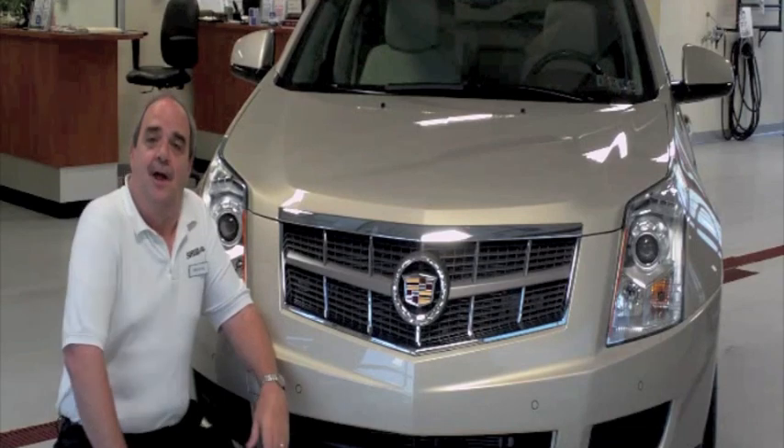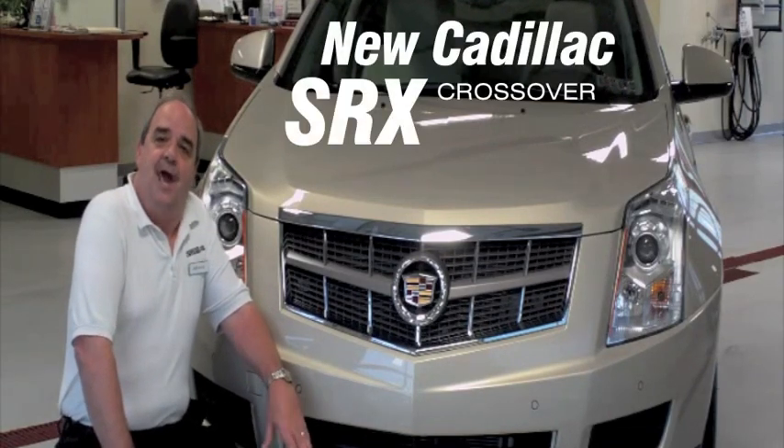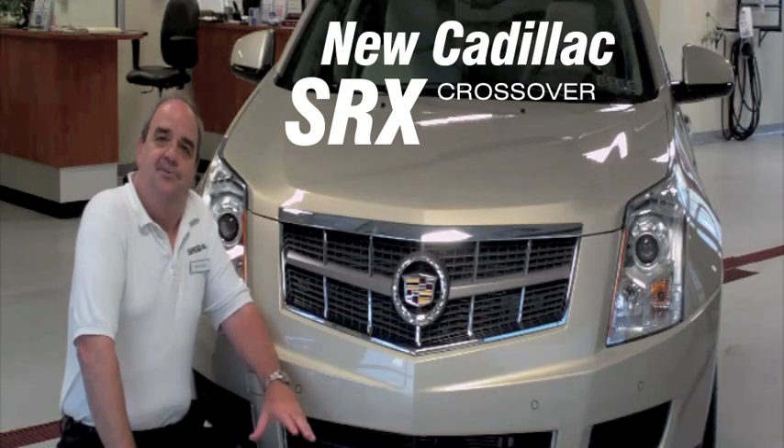Hi, my name is Bobby Quake. I'm the salesman for Snub Cadillac, and we would like to introduce you to the new Cadillac SRX crossover.